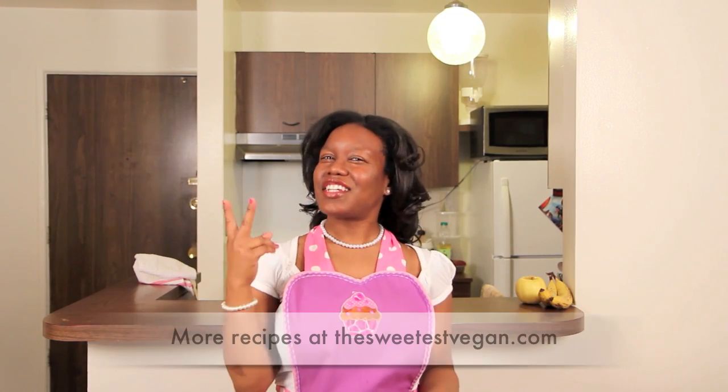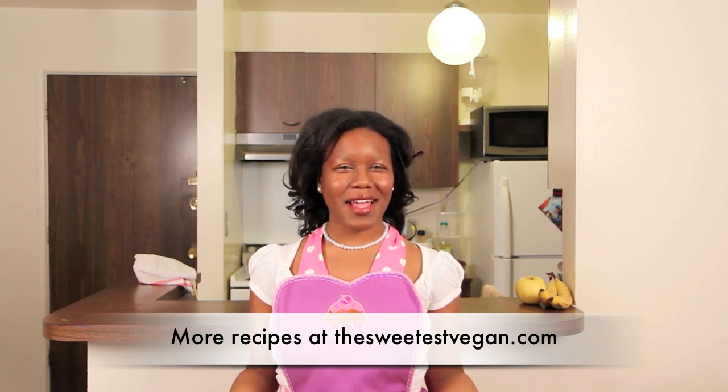Hey my sweeties, it's The Sweetest Vegan here and today on the show, day two of the Deserve Day Challenge, we are going to make coconut macaroons.